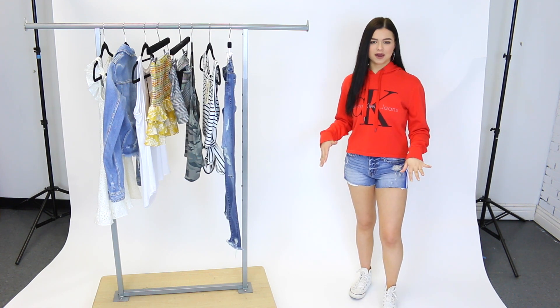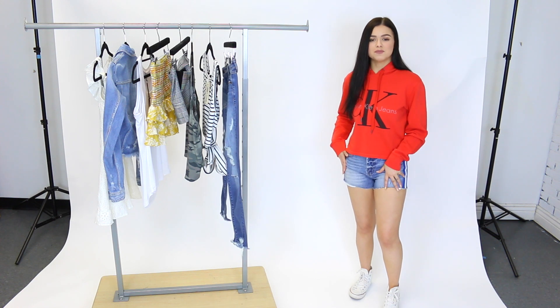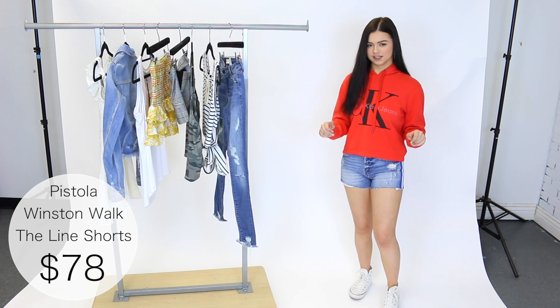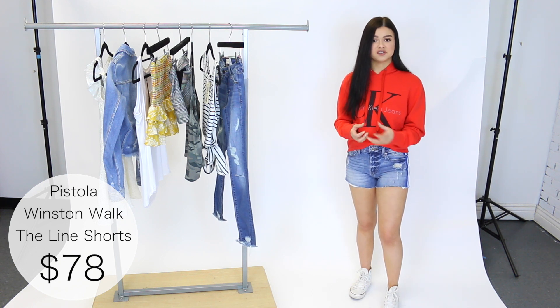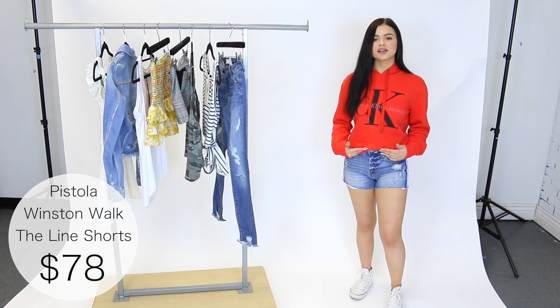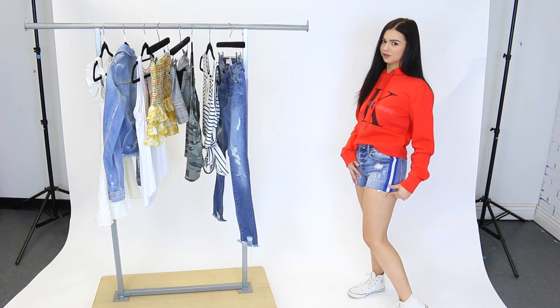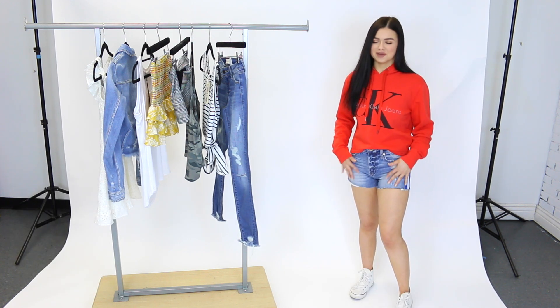First things first, I want to tell you guys about what I am wearing. My shorts are by Pistola — I have these on in a size 24, which is my usual size and they fit me perfectly. They fit really nice but they're not too tight to the point where they're uncomfortable. They're a low rise short, they've got a little bit of distressing and this stripe on the side is so cute — it just adds a little bit of detail to your basic denim shorts.